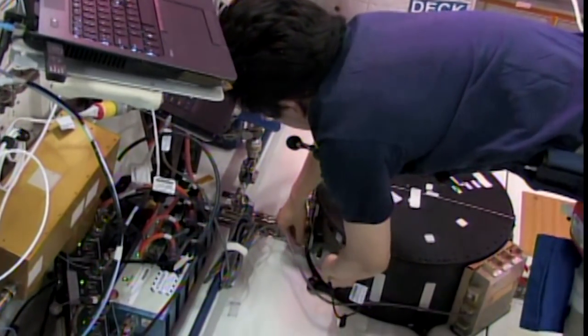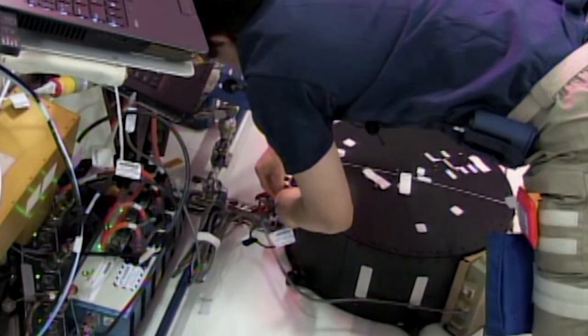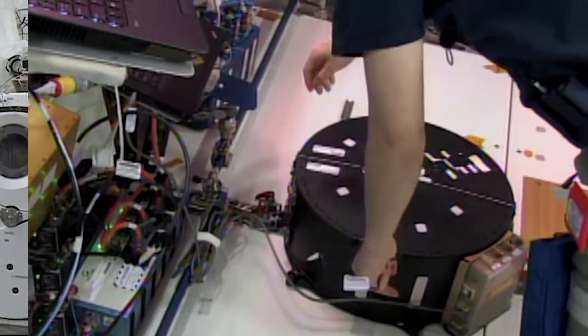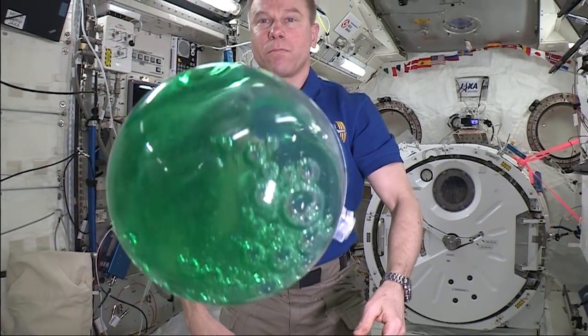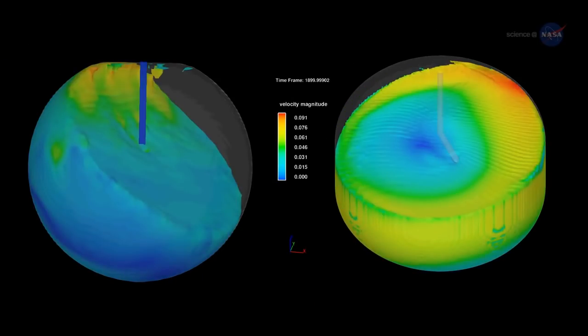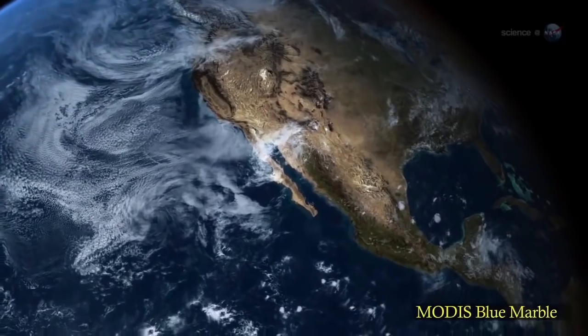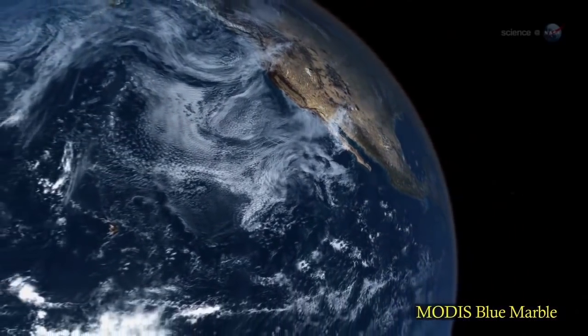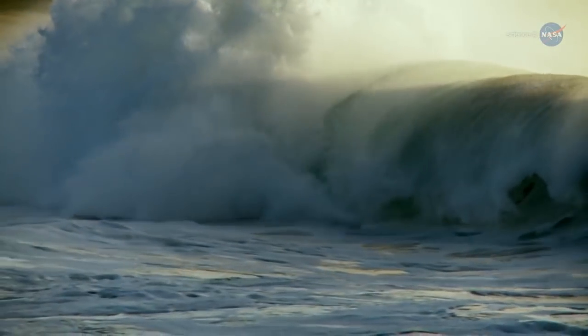International Space Station crew members set up the Fluidics experiment. Fluidics is a fluid mechanics experiment with two main objectives: perform a SLOSH study to investigate how fluids move in microgravity during satellite maneuvers, and a wave turbulence study that isolates surface tension from gravity when looking at restoring forces. The study could also help us understand how oceans work here on Earth, including the phenomenon of rogue waves.